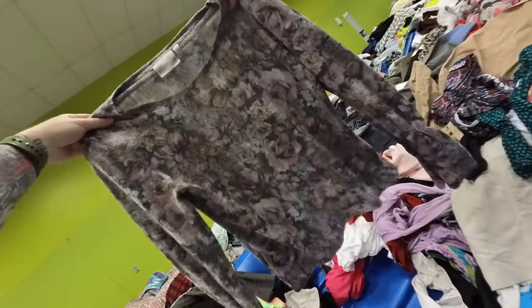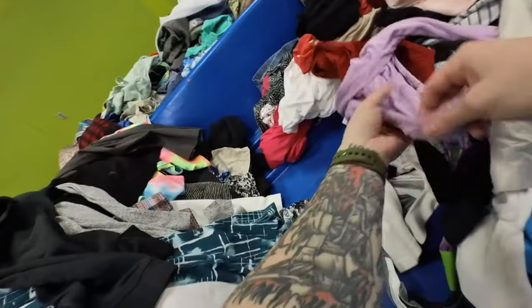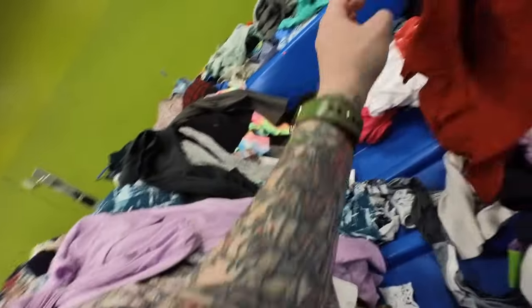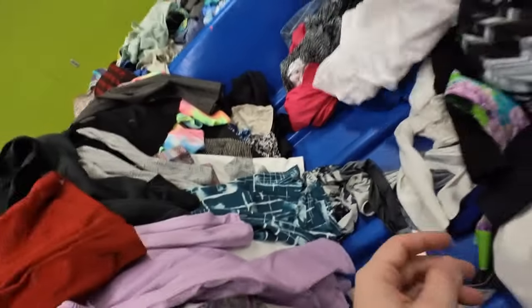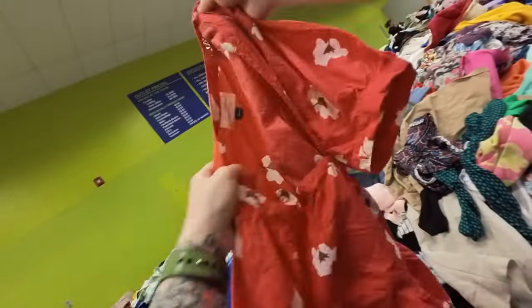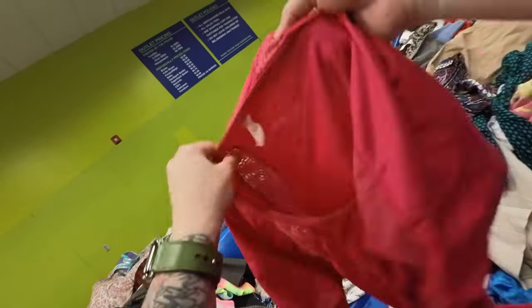I thought this was an interesting fabric and pattern. I know it looks like grandma's couch, but isn't there a saying — like, ugly sells on eBay? I've known that to be true because beauty is in the eye of the beholder. What you might not like, somebody else might absolutely love.